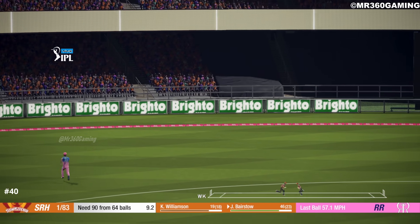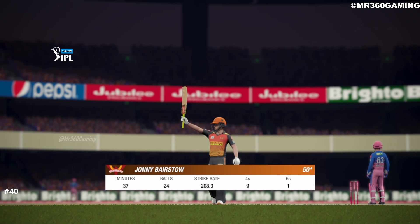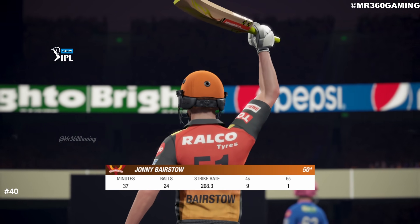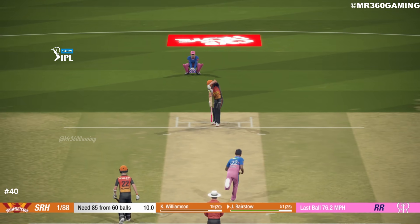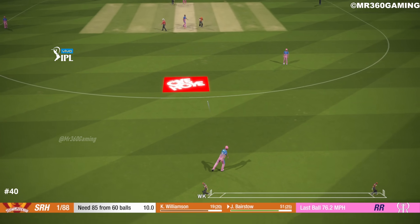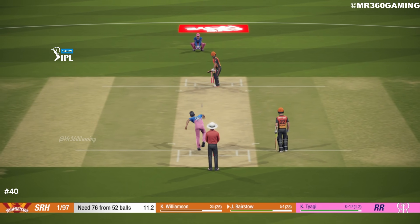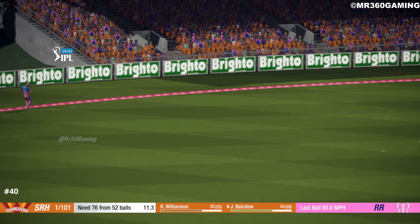Great cut, heading for four. A well done half-ton.